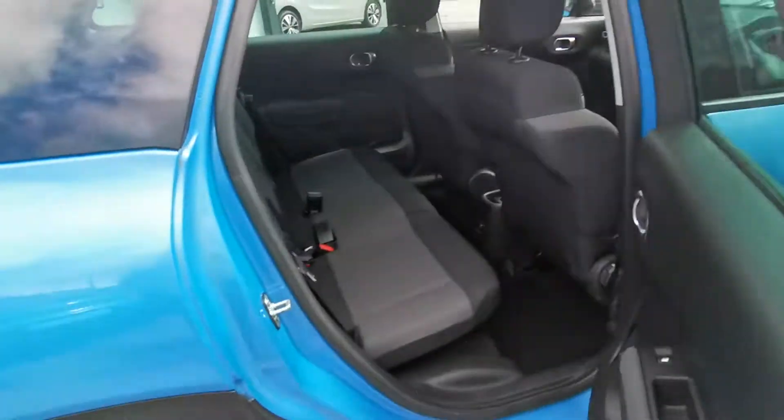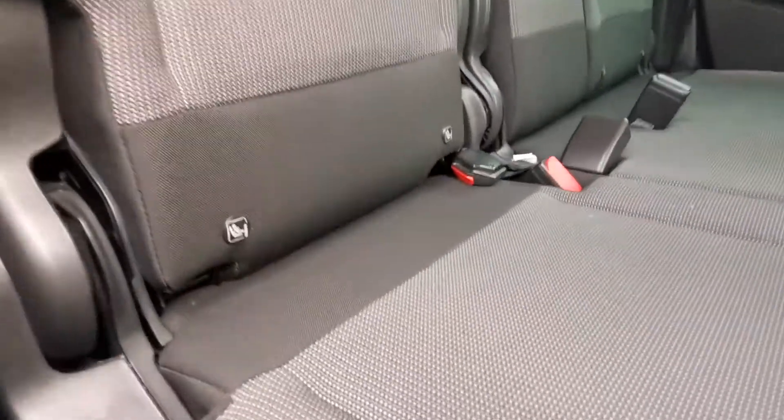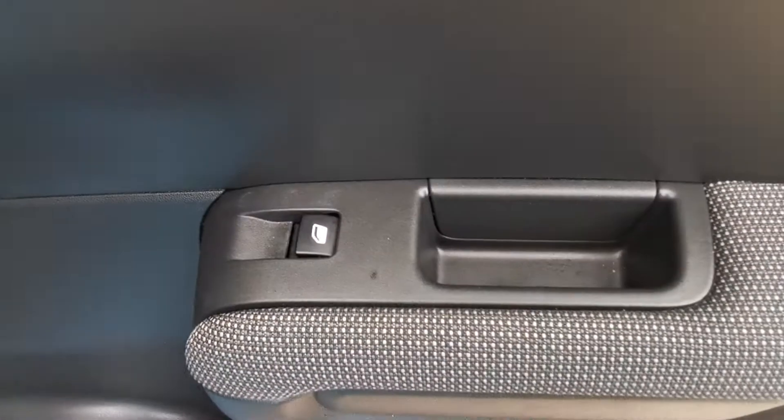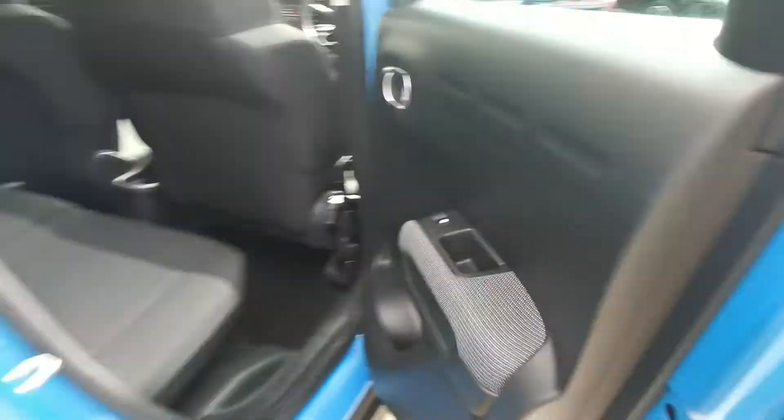Moving around into the back, you have your grey material seats with your left and right isofix points. You also have electric windows in the rear.